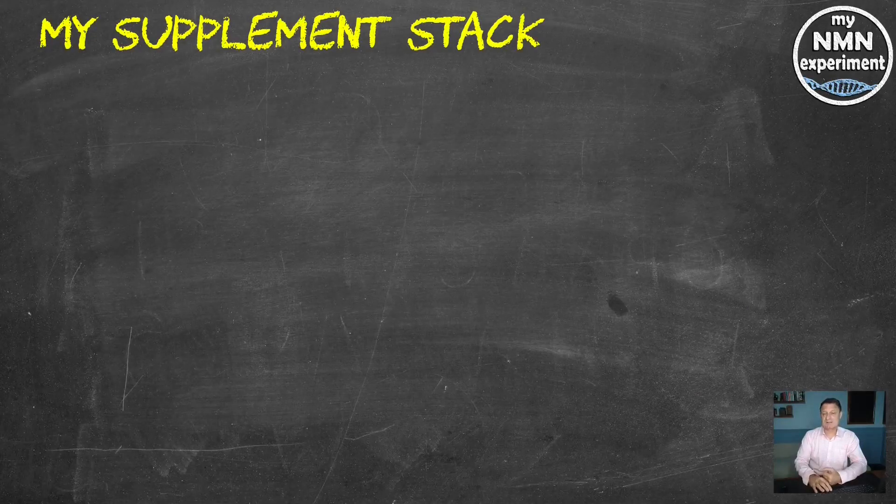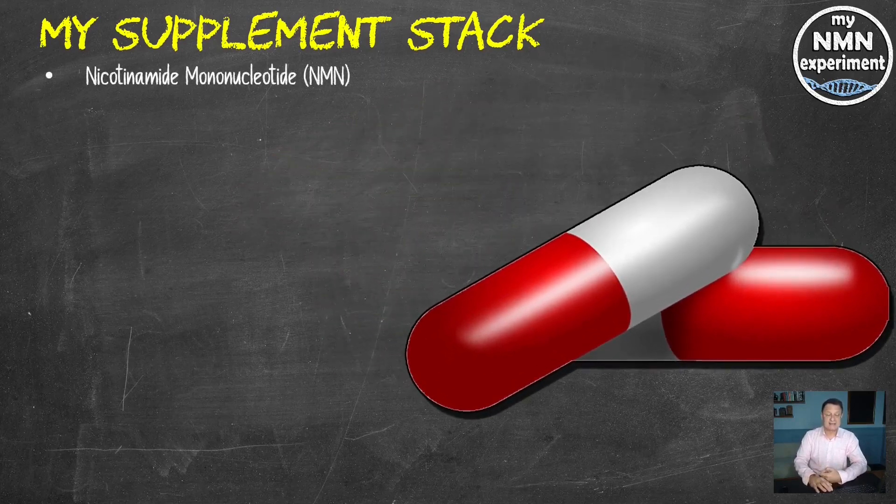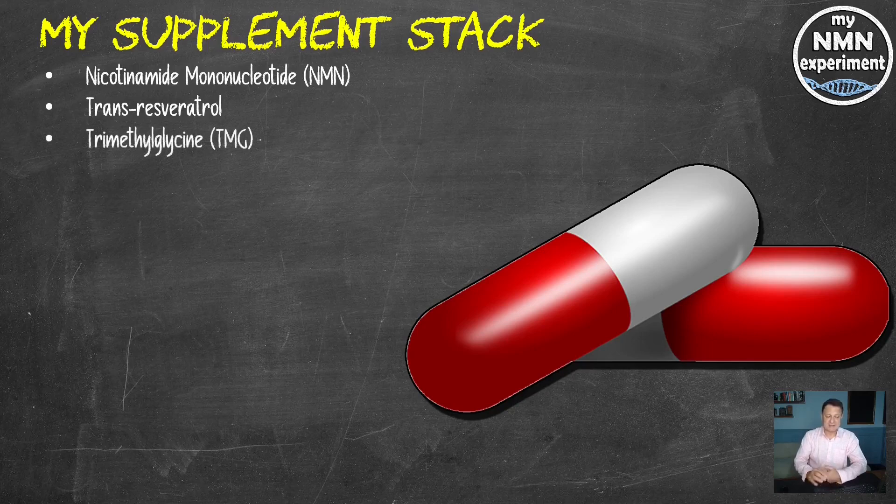Let's very quickly take a look at the supplements I was taking during the time of this blood test. Nicotinamide mononucleotide NMN: 1.5 grams per day. Trans-resveratrol: 1 gram a day but only on Tuesday, Thursday and Saturday. Trimethylglycine TMG: 1.5 grams a day. Metformin: back on 1,000 milligrams a day — 500 in the morning and 500 at night. Vitamin D3: 5,000 international units per day. That used to be 10,000 on Sunday and Wednesday, but my last blood test showed I was above the sufficient range so I've cut that back.